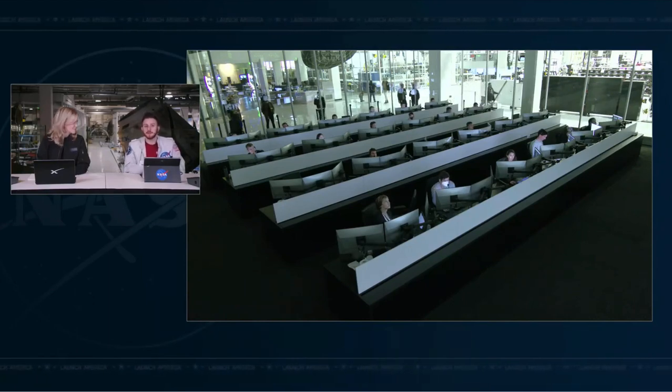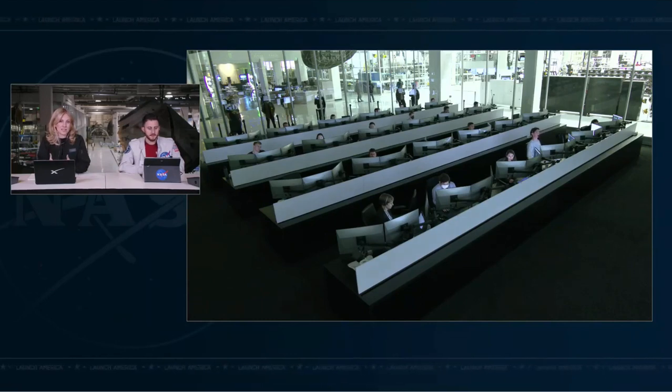That reiteration from the ground of the crew hands-off point — called CHOP — will be called up to the crew. At that point, the crew cannot issue an abort command. But right now we're looking good. Dragon is back to closing that distance for docking.